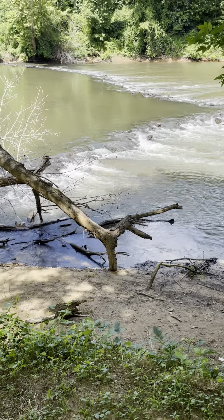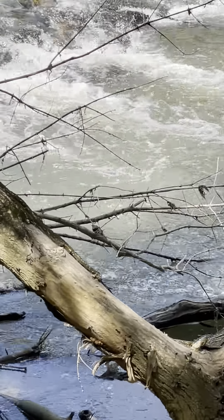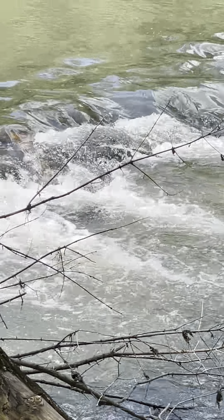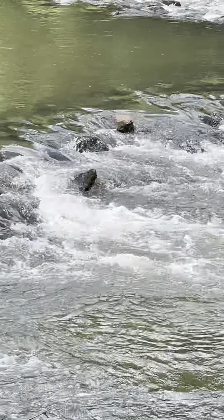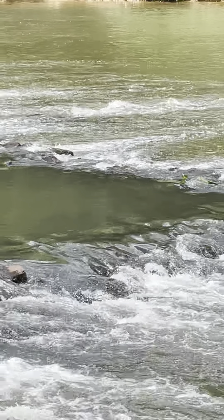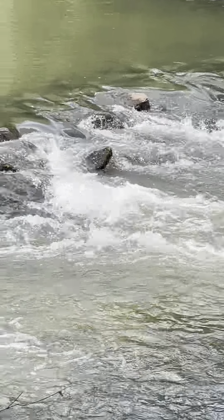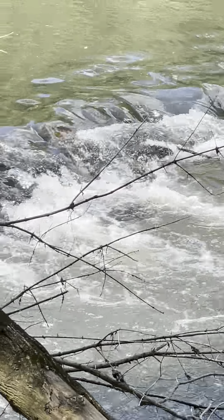I'm going to try and zoom in here just a little bit so you can get the feeling of the water coming over the rocks, birds in the background of course. Don't see any fish weirs — I'm sure they're hidden under the stream. Someone's catching a nice fish dinner.